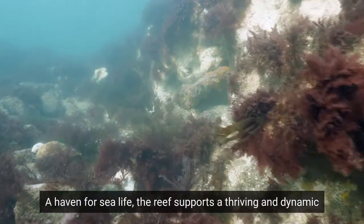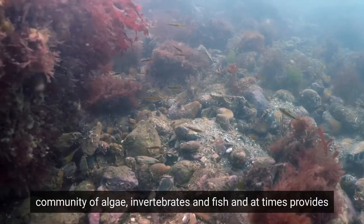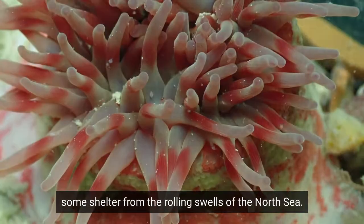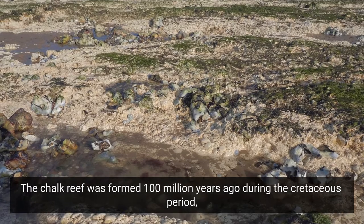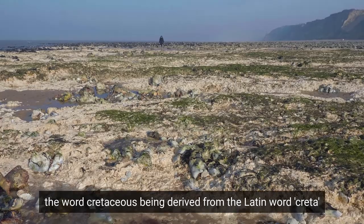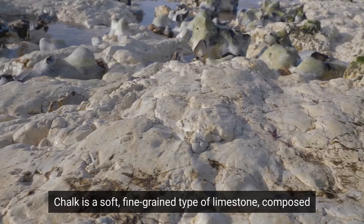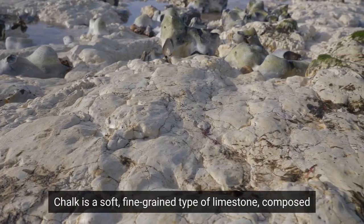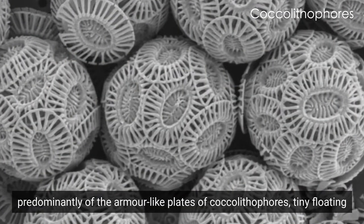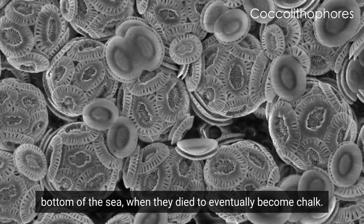A haven for sea life, the reef supports a thriving and dynamic community of algae, invertebrates and fish, and at times provides some shelter from the rolling swells of the North Sea. The chalk reef was formed 100 million years ago during the Cretaceous period — the word Cretaceous being derived from the Latin word 'crater', meaning chalk. Chalk is a soft, fine-grained type of limestone, composed predominantly of the armour-like plates of coccolithophores, tiny floating algae that flourished during this period and sank to the bottom of the sea when they died to eventually become chalk.